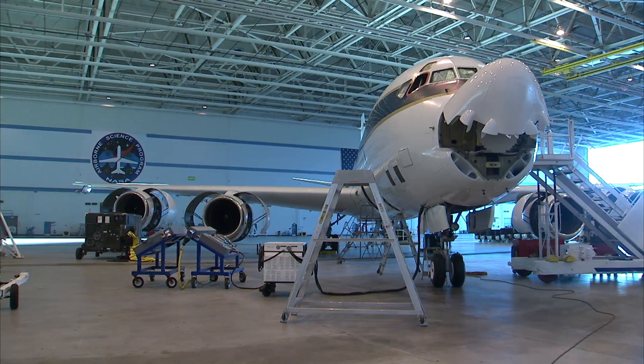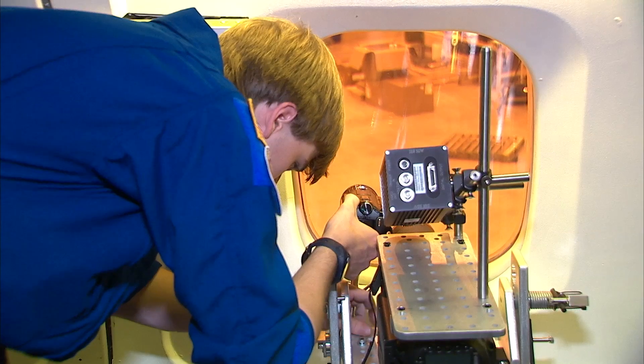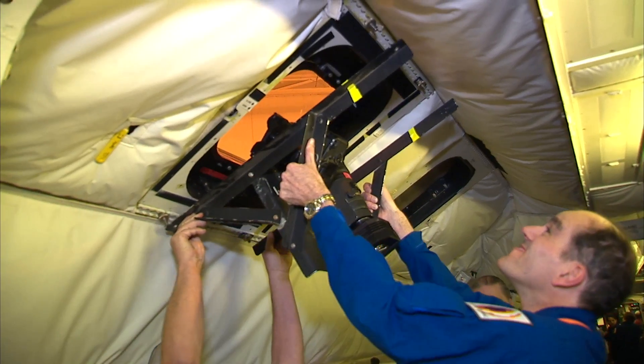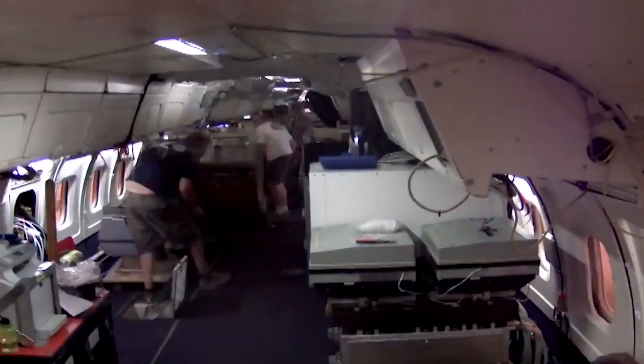The DC-8 is part of the Airborne Science program. The importance of Airborne Science is it gives experimenters a tool where they can real-time make upgrades to their equipment, a place to test it out and see if that's what they really want to do in the satellite in orbit.